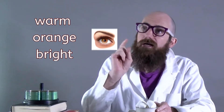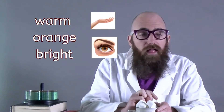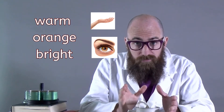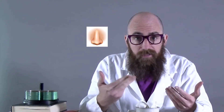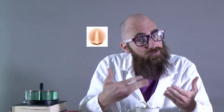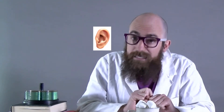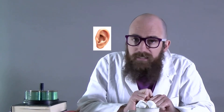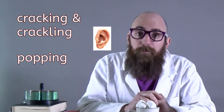We use our senses of sight and touch to know that a fire is orange, bright, and warm. We can also use our sense of smell to smell the fire — it probably smells a little bit smoky. We can also use our sense of hearing to hear a fire; it sounds like some cracking and popping. Fires usually crackle and pop.